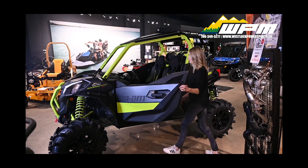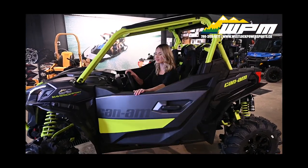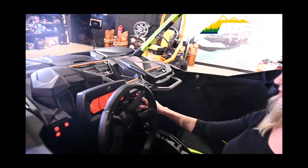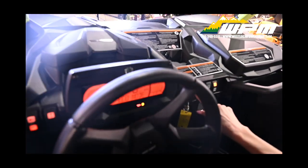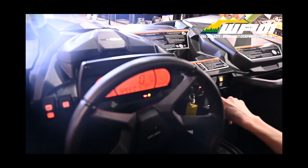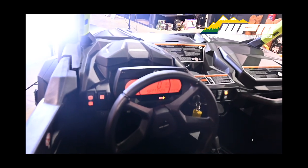The Maverick Sport XMR features a large 7.6-inch wide digital display with keypad. This display includes speedometer, tachometer, odometer, trip and hours meter, fuel, gear position, sport and eco modes, seat belt, diagnostics, clock, battery voltage, and engine temperature.